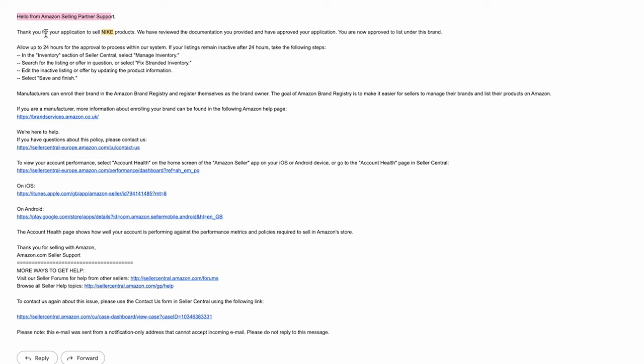The email read: 'Hello from Amazon Selling Partner Support. Thank you for your application to sell Nike products. We have reviewed the documentation and your application has been approved. Please allow 24 hours for the approval process in our system to take place.' And this is how you get ungated in any major brand.